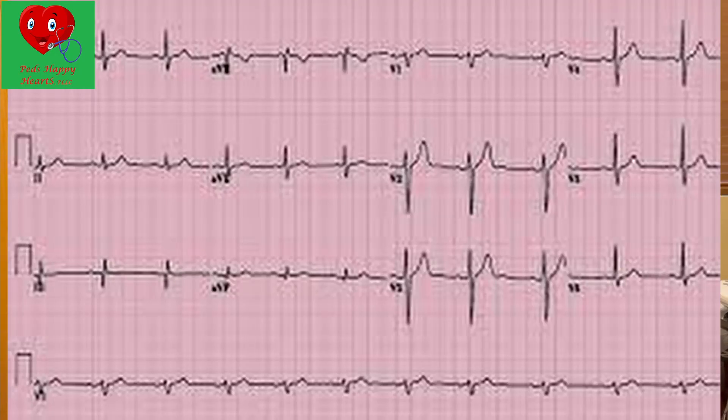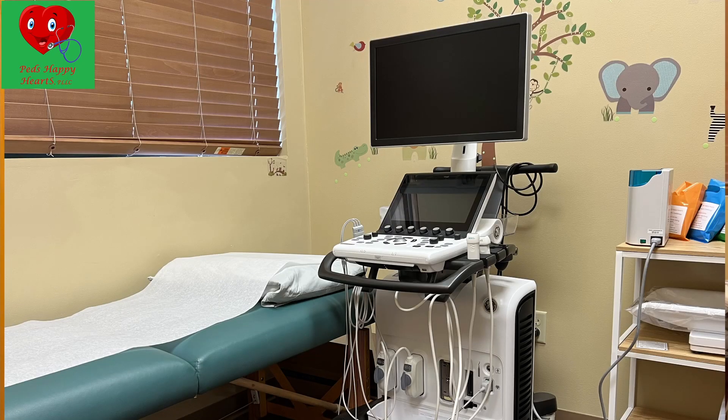You tend to get referred to a pediatric cardiologist, who deals with a child's heart. At the pediatric cardiologist's office, usually an EKG is done to look at the electrical system, versus doing an ultrasound of the heart to actually look at the structure itself.